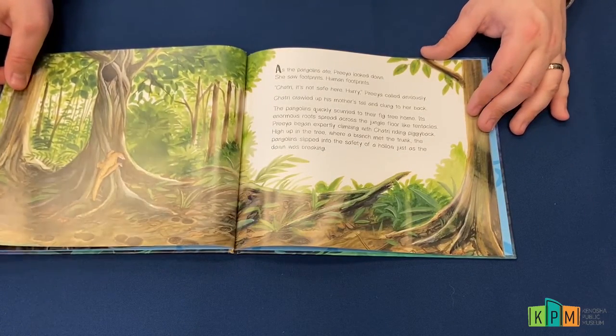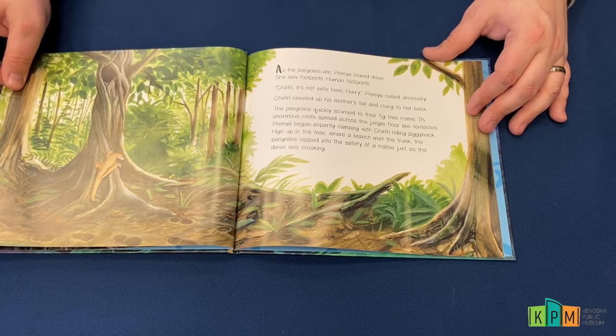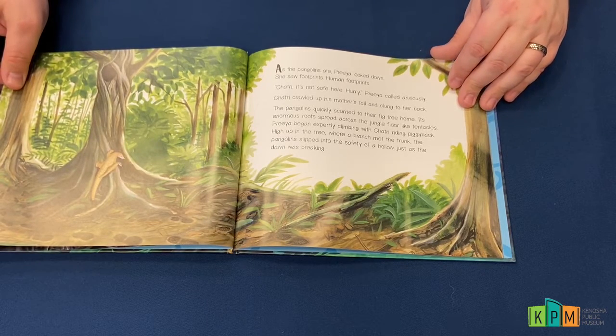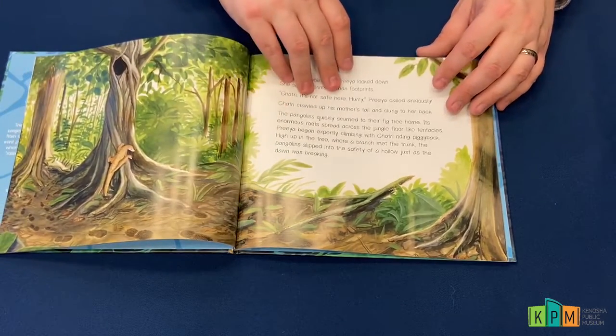As the pangolins ate, Priya looked down. She saw footprints — human footprints. "Shatri, it's not safe here, hurry!" Priya called anxiously. Shatri clawed up his mother's tail and clung on to her back, and the pangolins quickly scurried to their fig tree home.